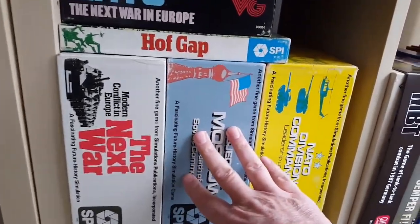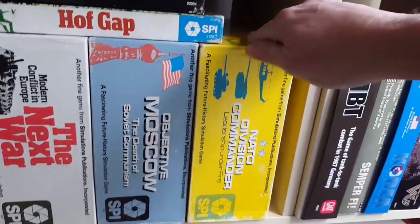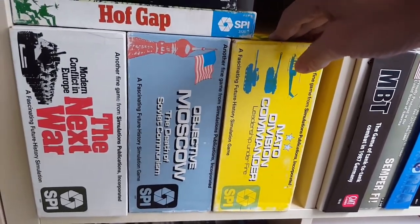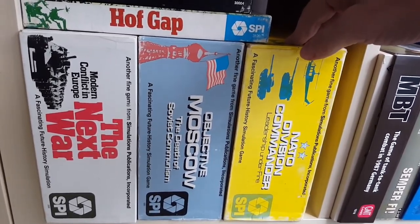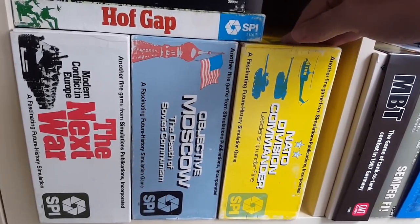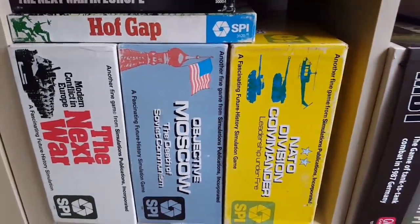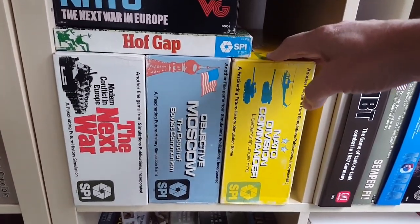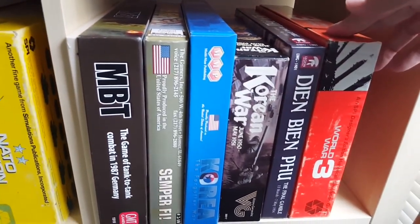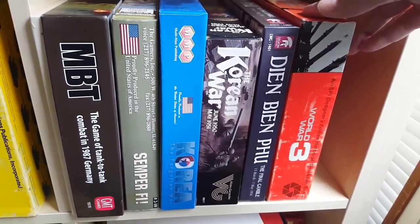This is a goofy game, a lot of fun. I enjoy this one just because it's great to play double-blind — you both have a map. I really like this game; I'm not sure why, but I like the granularity with the orders and fatigue and things like that. Keeping going on the modern theme — NBT and Semper Fi and Korea and more Indian Ben Fu.